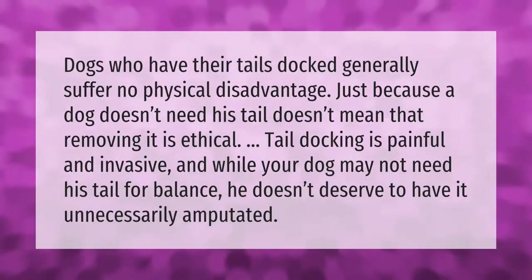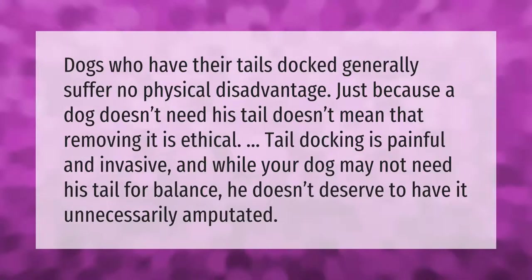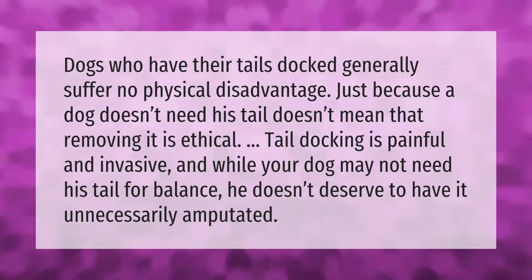Dogs who have their tails docked generally suffer no physical disadvantage, but just because a dog doesn't need his tail doesn't mean that removing it is ethical. Tail docking is painful and invasive, and while your dog may not need his tail for balance, he doesn't deserve to have it unnecessarily amputated.